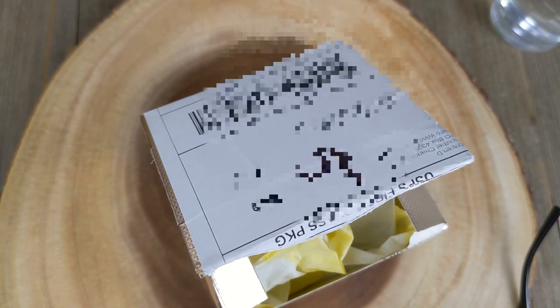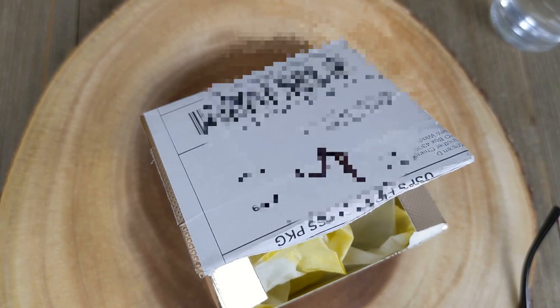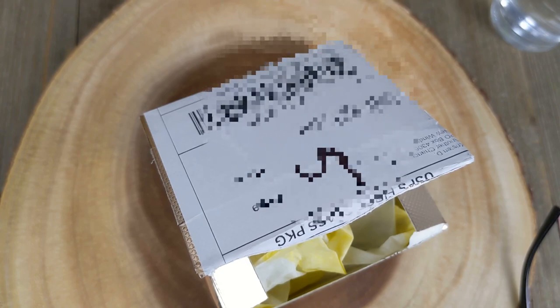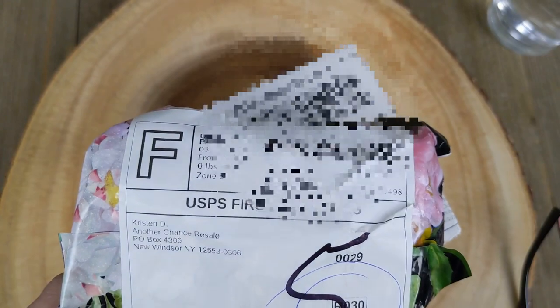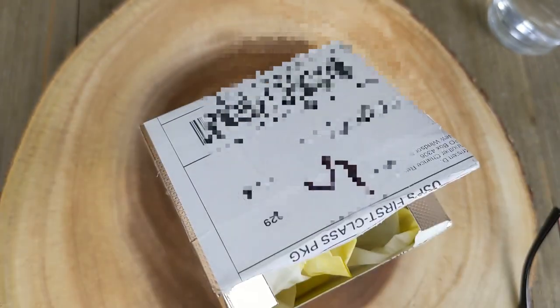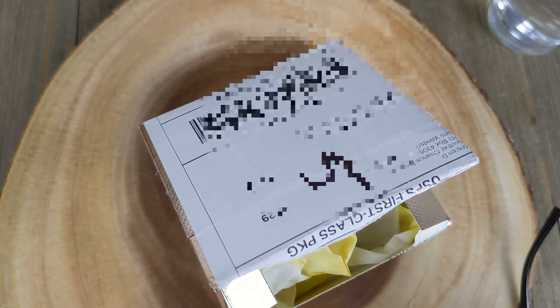Sorry about that. I stopped the camera because you could hear the jets in the background — I live near a military base and they were getting loud. I took the opportunity to get a drink of water, find my reader glasses, and check the mail. Guess what — I got another package from Kristen D from her auction with Kimmy. Her stuff ships really quick.